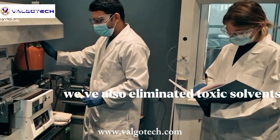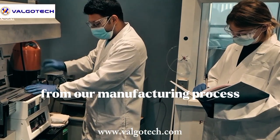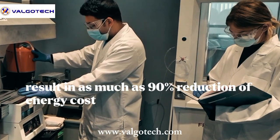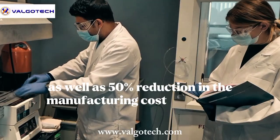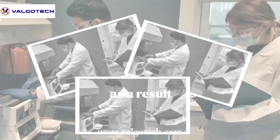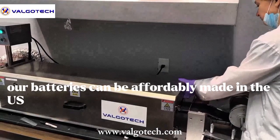We've also eliminated toxic solvents from our manufacturing process. This can result in as much as 90% reduction of energy costs for the electrode drying process, as well as a 50% reduction in manufacturing cost. As a result, our batteries can be affordably made in the U.S.